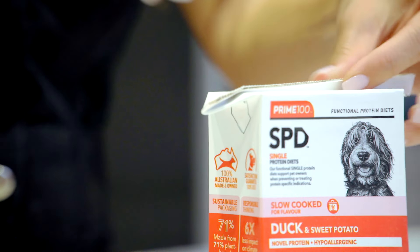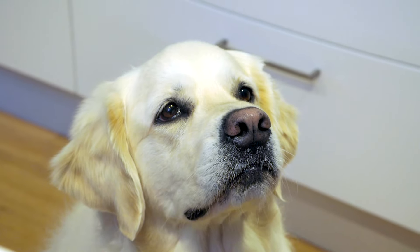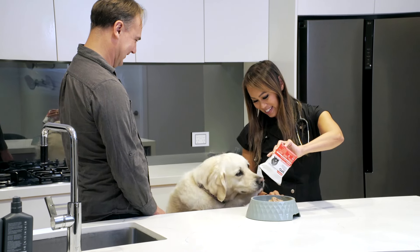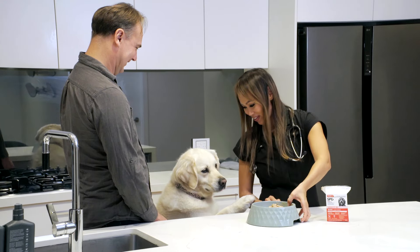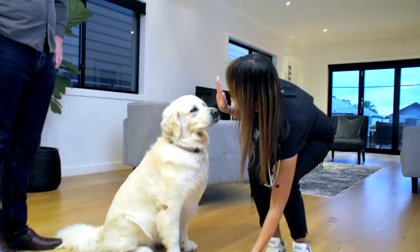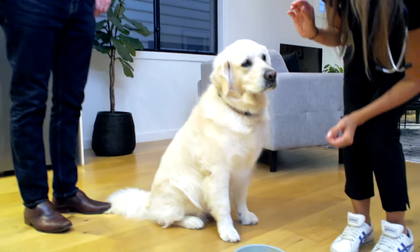Dr. Audrey explains this food is great for Alaska because it contains prebiotics and postbiotics, which are good for gut health, as well as omega-3 and omega-6, which are good for skin health. Alaska sniffs at the food eagerly — it's her new food, shall we give it a go?